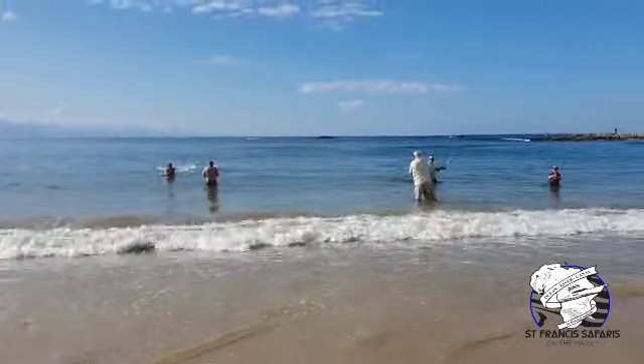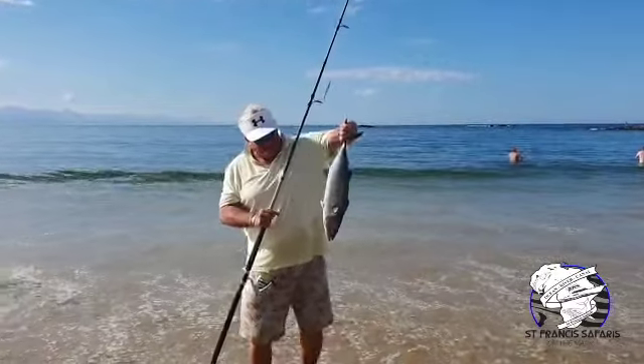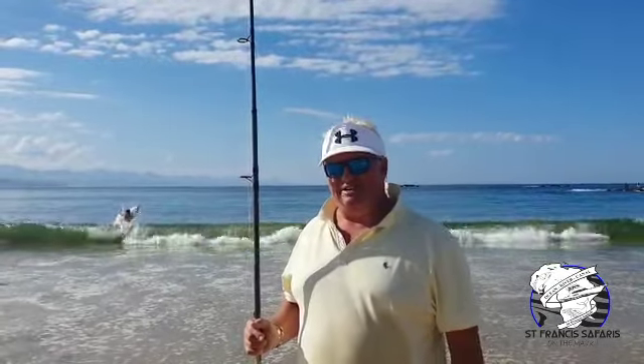Unbelievable — sardines in Plettenberg Bay on Main Beach, going mad here! Normally we go north to the sardine run in Natal, where we have a very deep, long history of sardine runs — my dad was one of the first guys in the country to net sardines successfully by motorboat off the shore, track netting. We decided we weren't going to be part of it this year and decided to come down to Plettenberg Bay for a bit of a holiday.